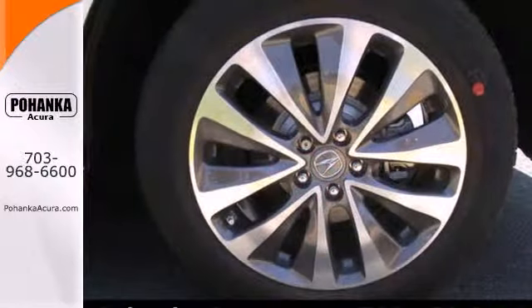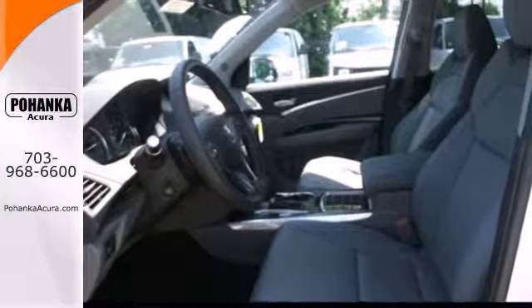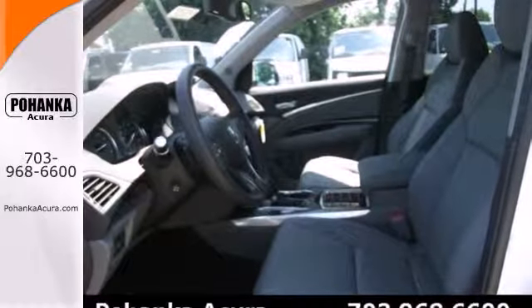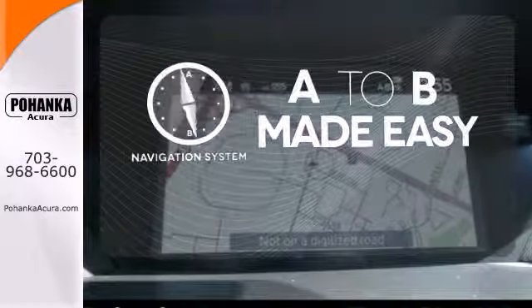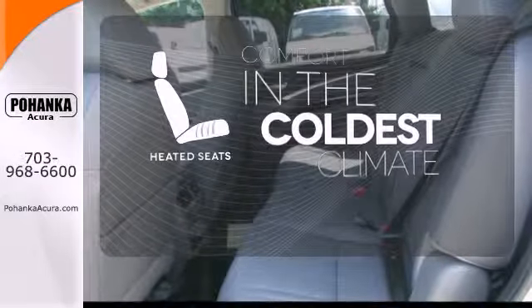This roomy crossover seats 7. It features heated front seats, leather upholstery, climate control, and a power moonroof. Never feel lost again with the navigation system, and the heated seats keep you comfortable no matter how cold it is.